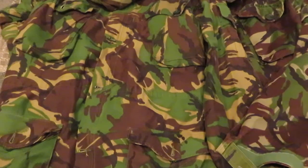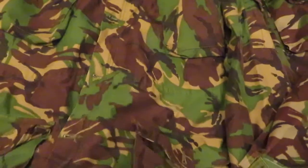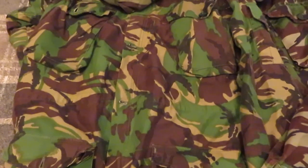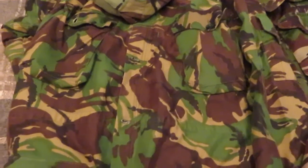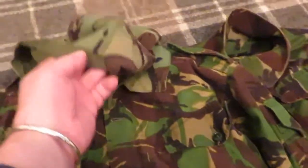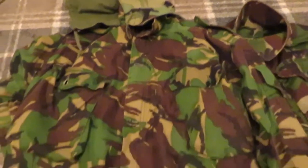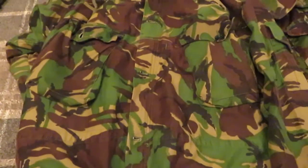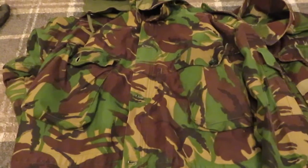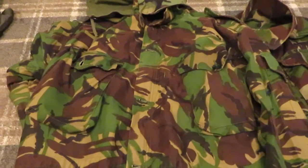My third place choice would be this 85 pattern British Army smock. It's your regular 85 pattern but I've put a 68 pattern hood on it, and that is a great jacket for stopping the wind and keeping you nice and warm when you are out on a cold windy day.